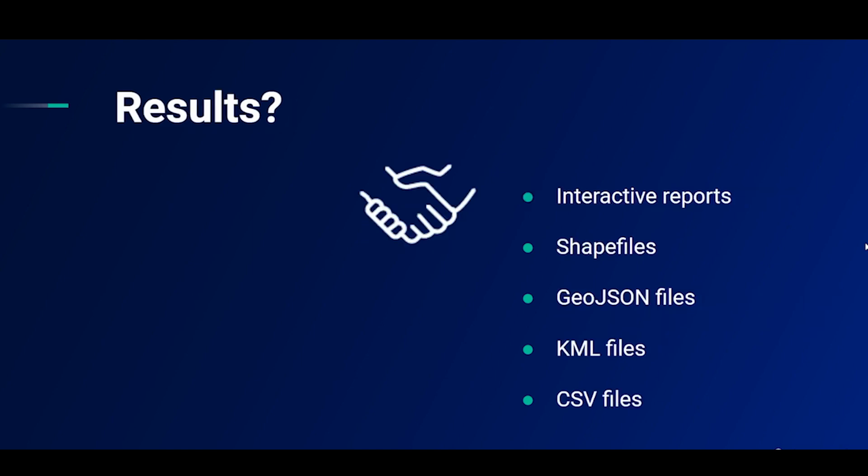What results can you expect from Pictira? Results can either be exported as digital reports, which I've been showing you throughout this demo, and these can be shared with your colleagues or clients via a link. Alternatively, you can export raw data files of the extractions. These include shape files, GeoJSON files, KML and CSV files.